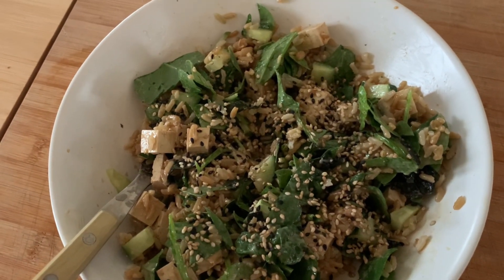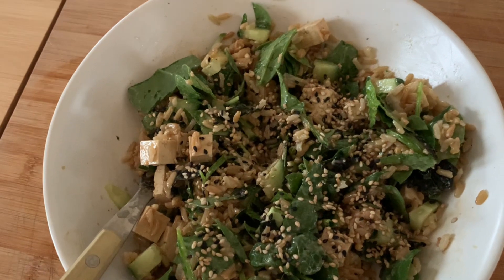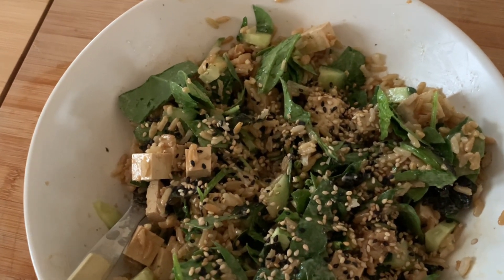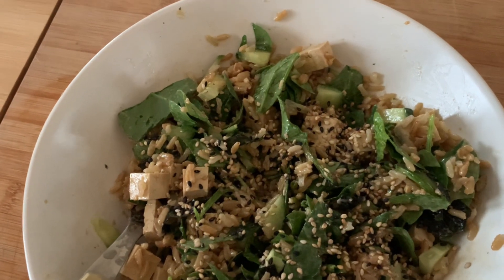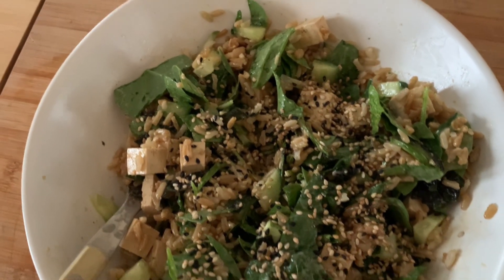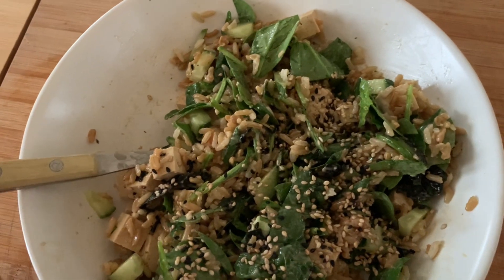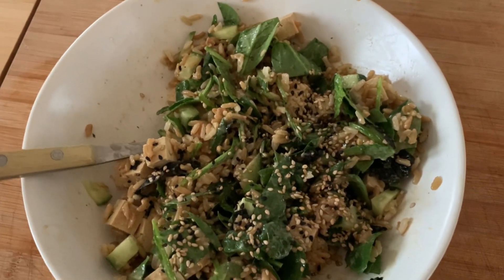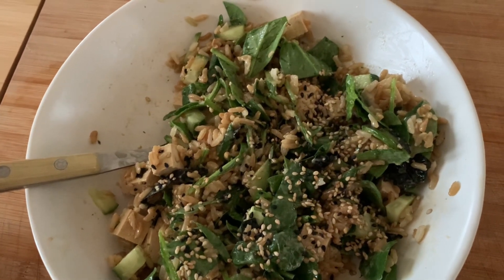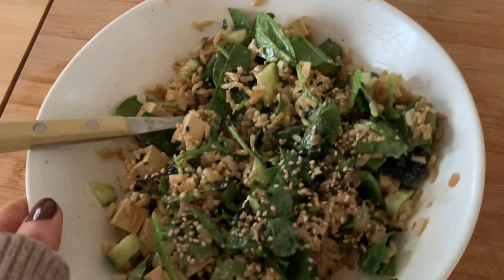Dans le fond, c'est juste du riz brun cuit pis mon tofu mariné que je fais pour ma recette de Pokéball. J'ai rajouté des concombres. Habituellement on met des carottes râpées, des edamame, des oignons verts, mais là on avait tout terminé ça hier. J'avais des épinards fait que je me suis dit que je pourrais rajouter le tranché. Ma petite sauce que je fais toujours, c'est genre mayo épicée vegan mélangée avec la sriracha — c'est vraiment simple. Avec des graines de sésame pis des algues hachées. Si jamais vous avez manqué la recette dans mes derniers vlogs, je vais mettre le lien en barre info. C'est tellement bon, on se fait ça quasiment une fois la semaine, pis le lendemain c'est autant bon froid que la veille quand le riz est chaud.